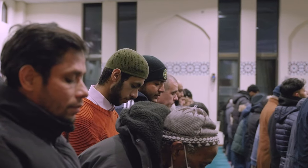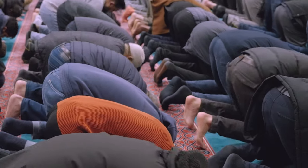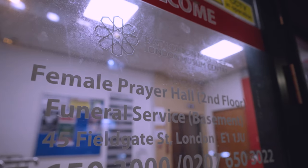Men and women pray separately in the mosque so they can concentrate on Allah and not on each other. Sometimes the women will have an area at the back of the main prayer hall or a gallery, but here the women have their own separate room.